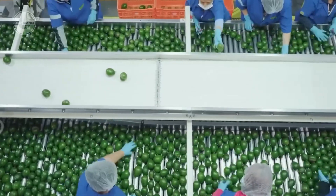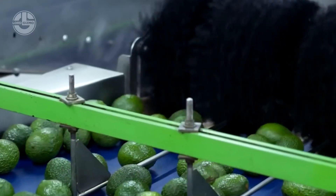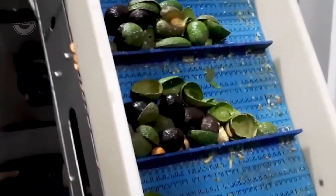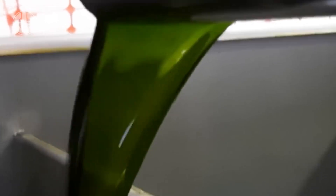After being separated from the avocado, the seeds and skins are finely ground to extract avocado oil. This oil can be used for various purposes including cosmetics, health supplements, and culinary applications.